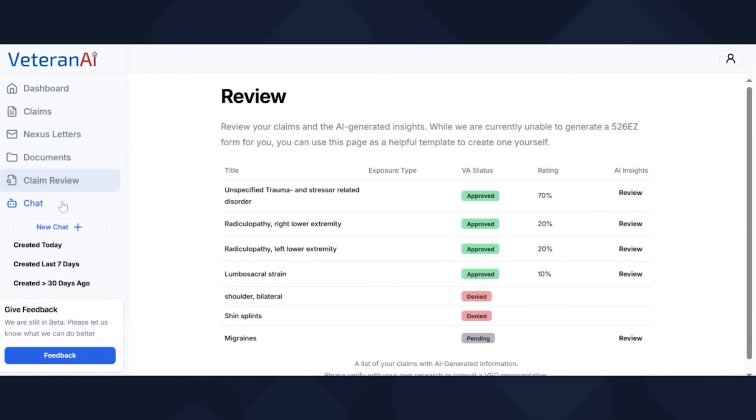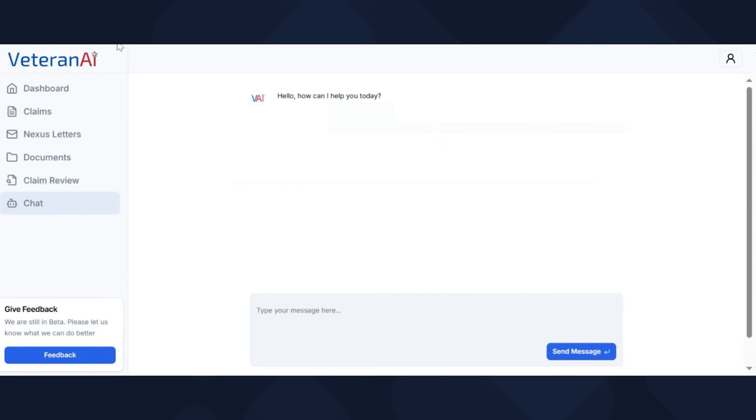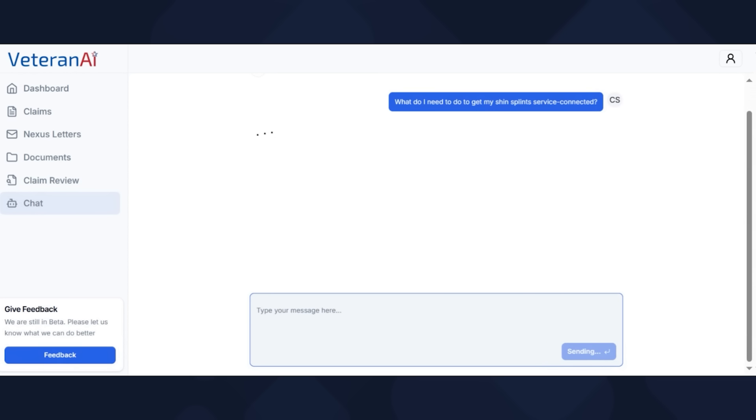You go to Chatbot and start a new chat. This part is absolutely critical. I'm going to ask the chat a specific question: what do I need to do to get my shin splints service connected? And it's going to think for a second — let's see the answer.